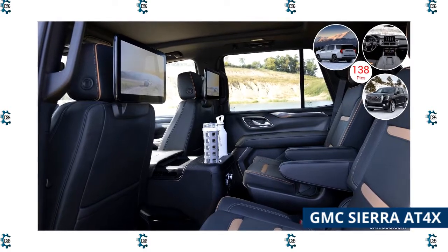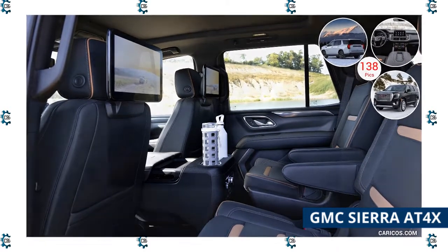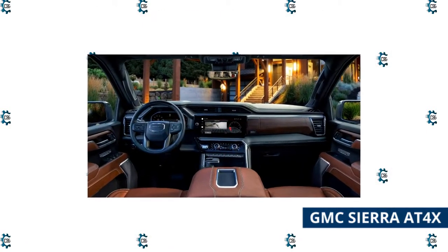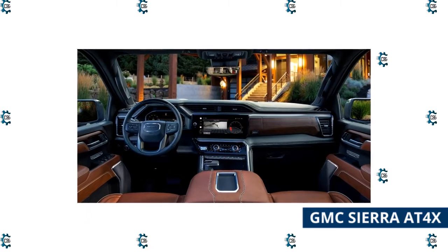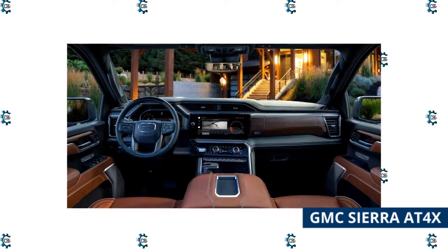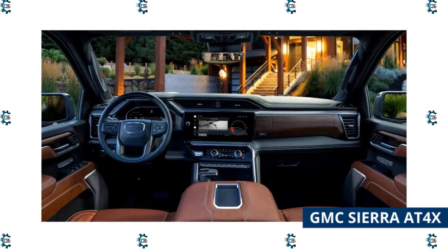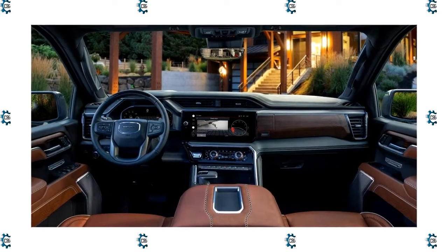The top-of-the-line 6.2-liter V8 mated to a 10-speed automatic powers the Sierra 1500 AT4X. With an obsidian rush motif, quality leathers, white piping, red stitching, 16-way power adjustable seats, and various screens, the interior helps you forget about the rugged exterior.